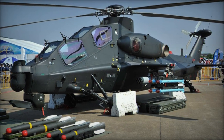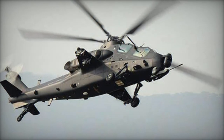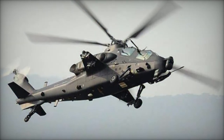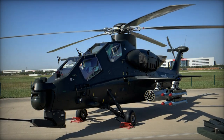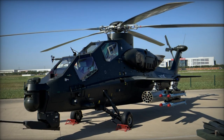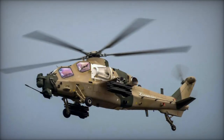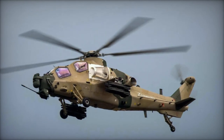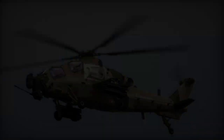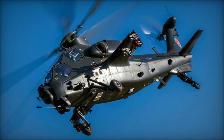The deployment of Z-10 helicopters in high-altitude exercises demonstrates China's advanced military capabilities and its commitment to modernizing its forces. The Z-10, with its robust design and comprehensive armament, proves to be a formidable asset for the PLA, capable of performing in diverse and challenging environments. As China continues to develop and refine its military technology, the Z-10 attack helicopter remains a crucial element of its strategic arsenal, enhancing its combat readiness and operational reach.